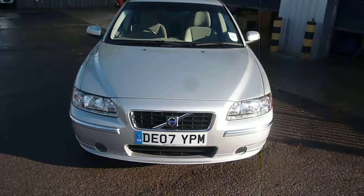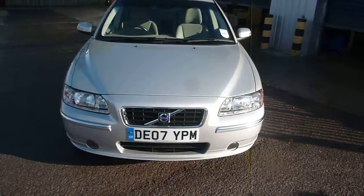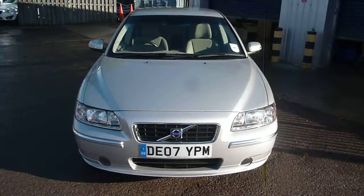Volvo S60 2L TSE DE07YPM — we look forward to receiving your bids on this vehicle. Thank you.